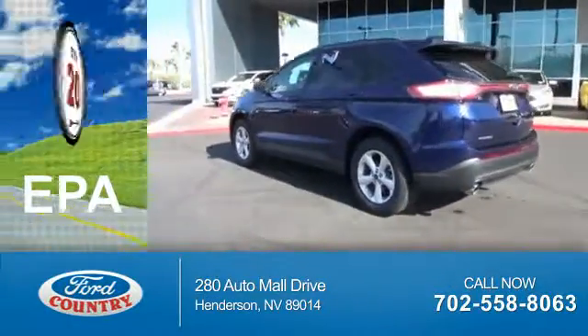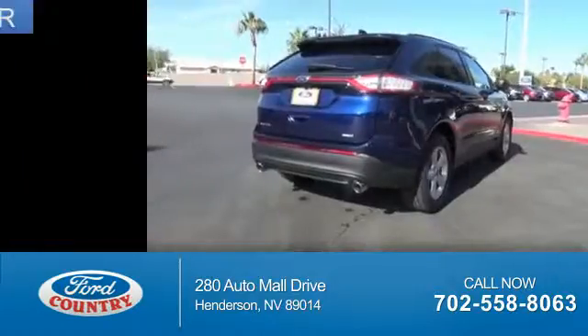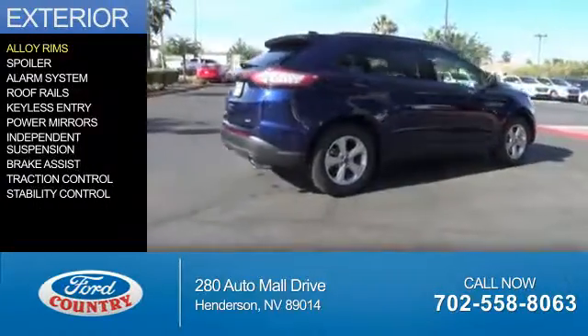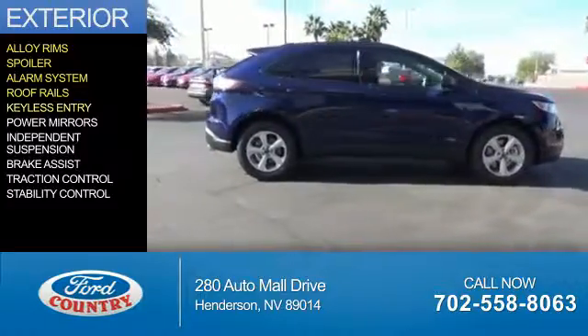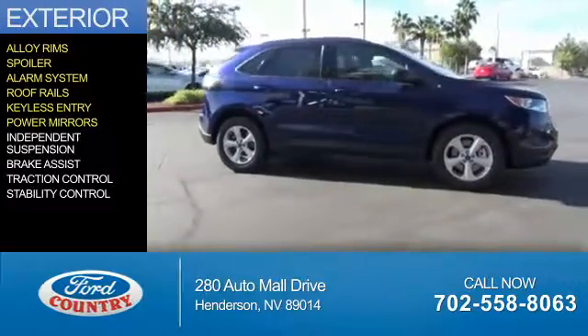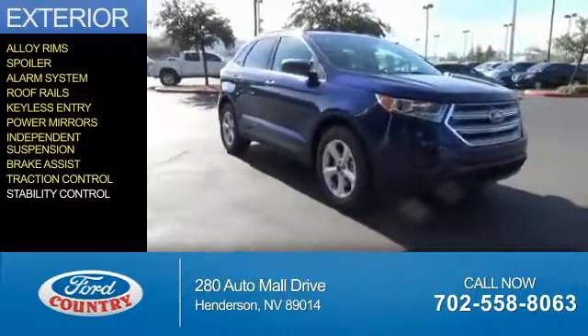Great fuel efficiency saves you money by requiring fewer trips to the gas station. The features include alloy rims, a spoiler, an alarm system, roof rails, keyless entry, power mirrors, independent suspension, brake assist, traction control, and stability control.